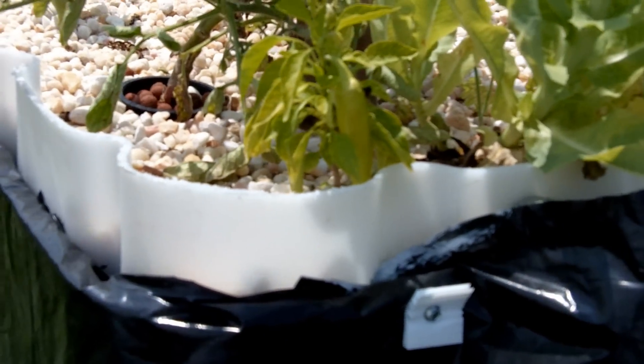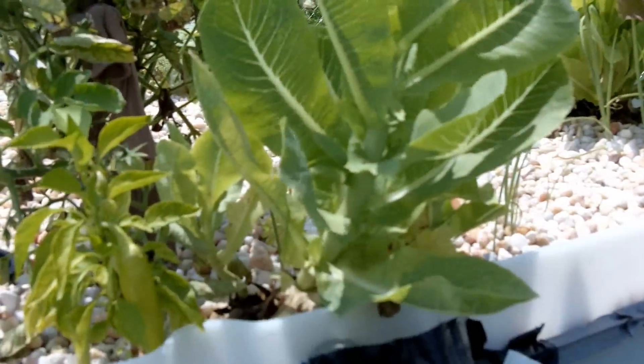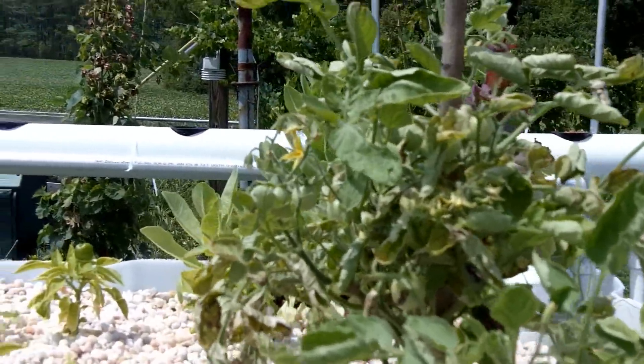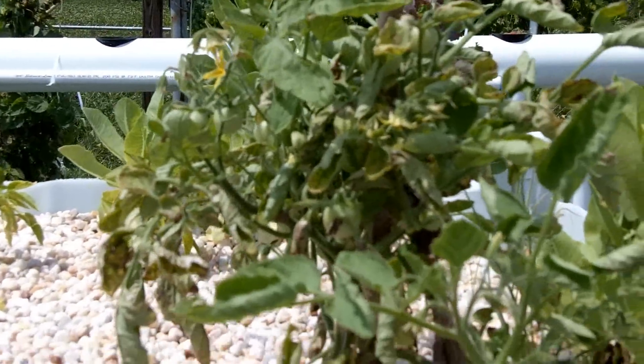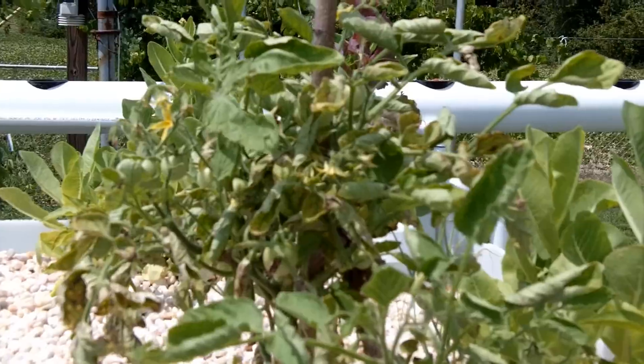Banana pepper — got a pepper on that plant. The other lettuce here has gotten pretty large. And the one lone tomato plant that I've got in here has lots of little cherry tomatoes — I believe it's probably one of the black cherry tomato plants that I planted in here.